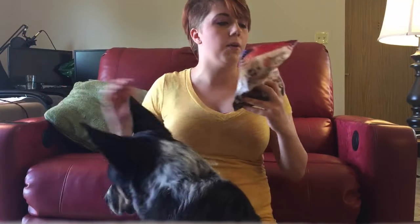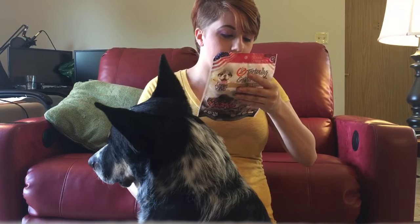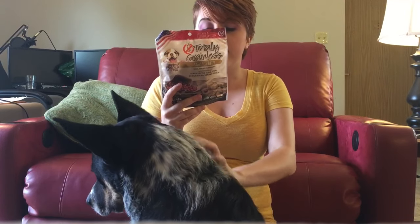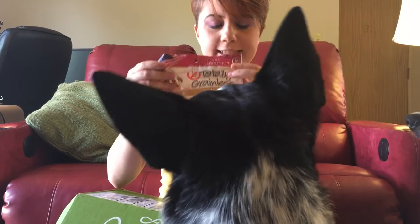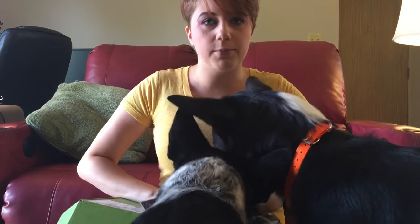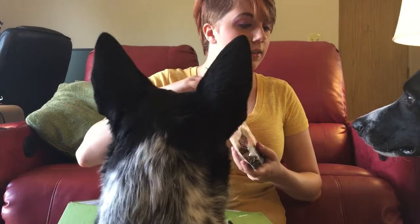Knox wants the ball right now! Totally grainless sausage bites, chicken and cranberry flavor — crude protein 15%, that's not terrible. Ingredients: potato flour, chicken, cranberries, gelatin, potato starch, chicken broth, vegetable oil, natural smoke flavor, apple flavor, and citric acid. You guys want to try? They say yeah! Nova, set — Knox, set. Good job!